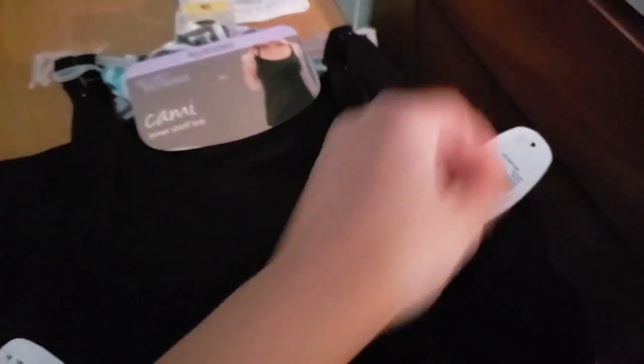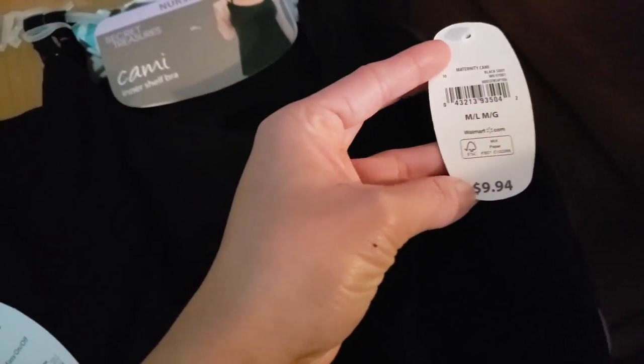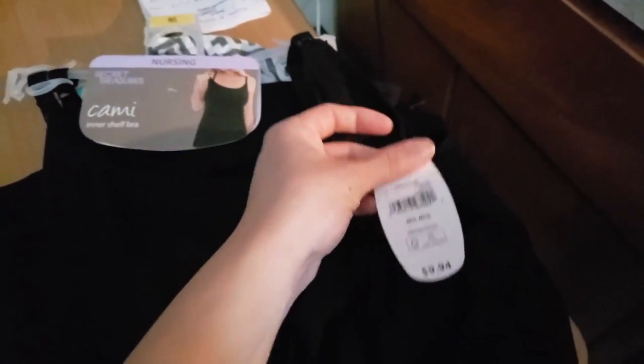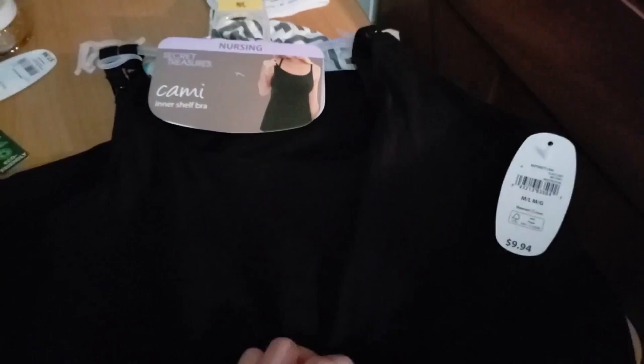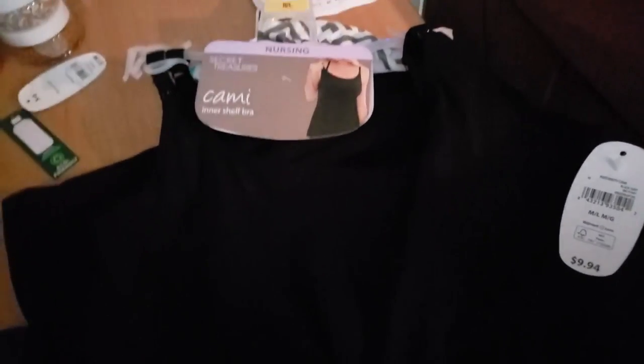I've been wanting to get a nursing cami, so I got this one — it's $9.94 at Walmart. It wasn't on clearance. I totally missed out on the one I'd seen on clearance before, and I don't know why I let it go. This is a medium. Not bad though — it's a pretty decent price because I've seen them for a lot more. I gotta start getting some of my stuff ready for when the baby's here.